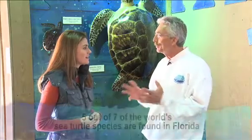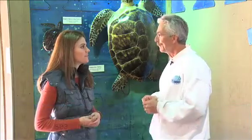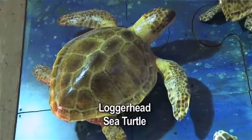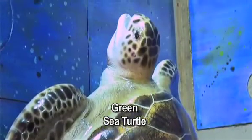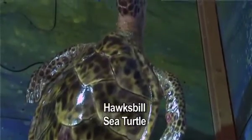Tell me about the sea turtles that are found in Florida. Florida is fortunate enough to have five of the world's sea turtle species right here. The most common one on the east coast of Florida is the loggerhead sea turtle, which is the one right up there. The second most common one is this large green sea turtle that you see right here.